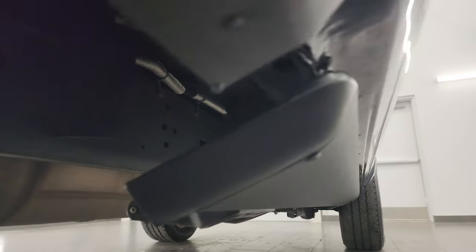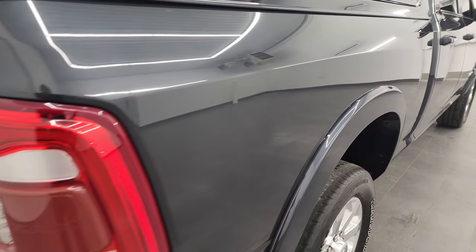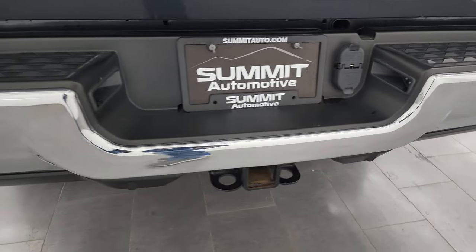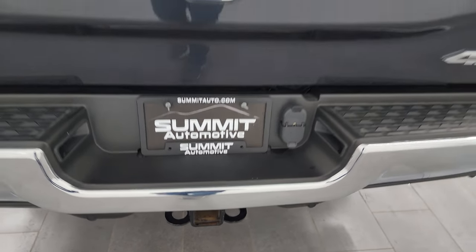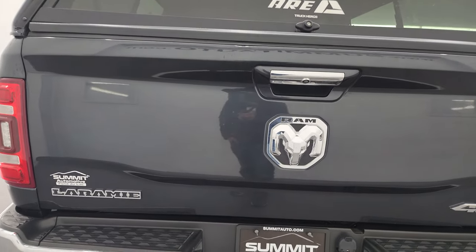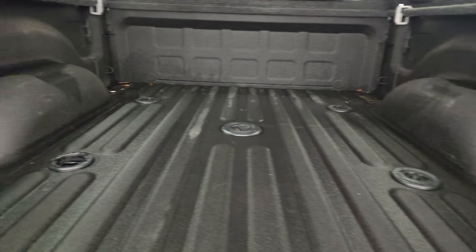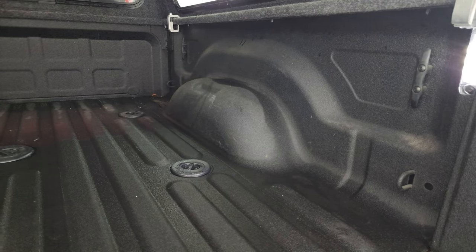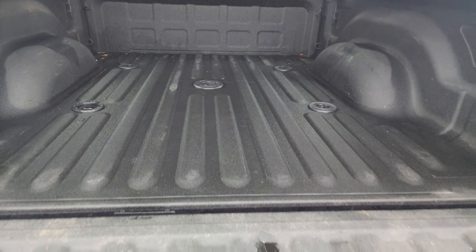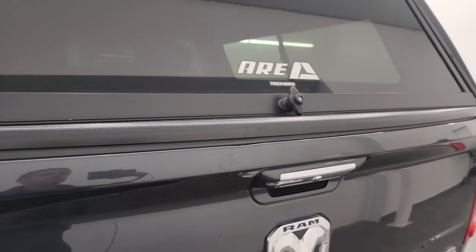The underbody is like new and the truck comes with power running boards. The passenger side box has no dents or dings — very nice. Coming around to the back you get LED tail lamps, rear bumper parking sensors, and the rear bumper itself is absolutely perfect. It comes with the full towing package including a receiver hitch, four-pin and seven-pin wiring. You also get an ARE truck cap. The tailgate is in nice shape and inside the cap there's a spray-in bed liner, the fifth wheel and gooseneck prep package, and LED bed lights that are working nicely.